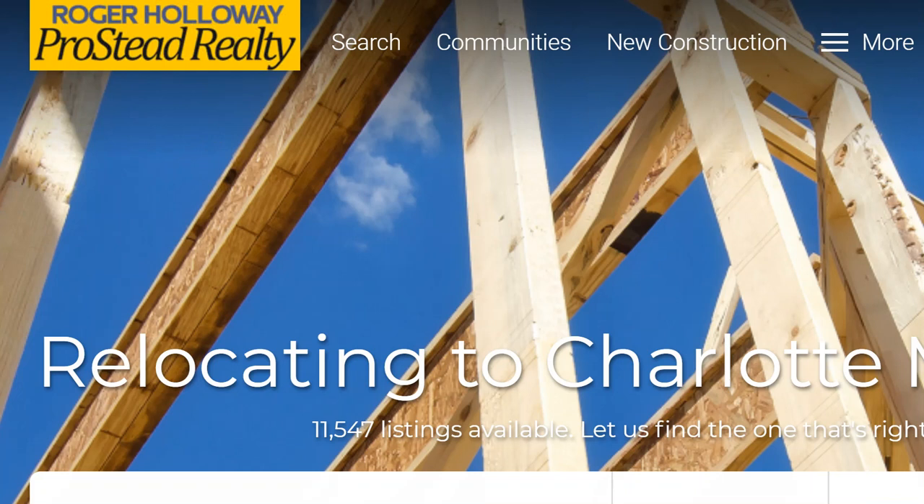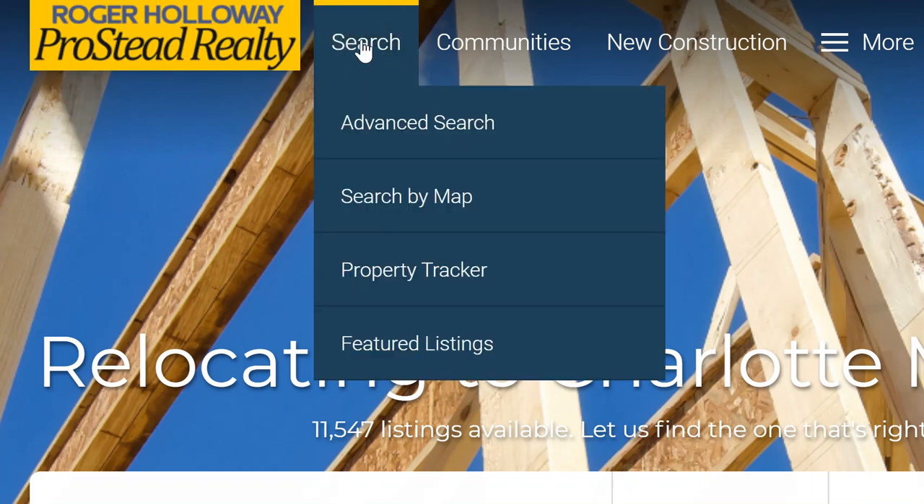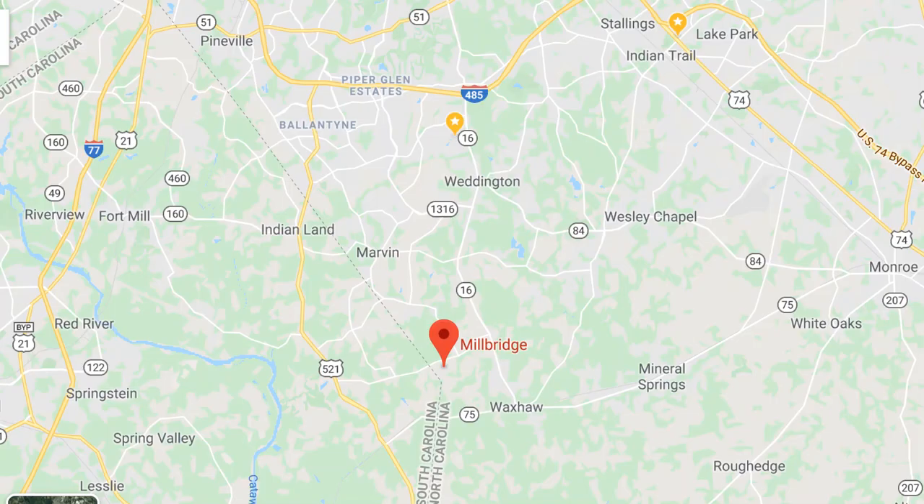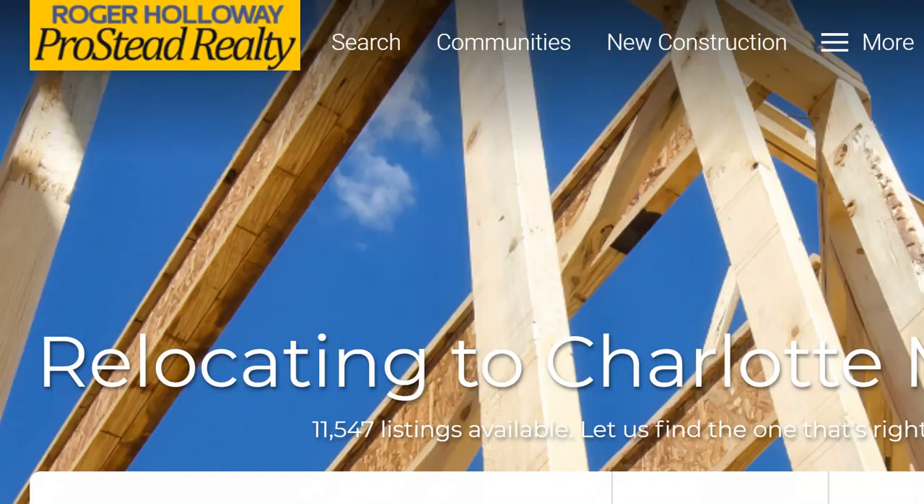Rogerholloway.com — I make relocating to Charlotte easy. I'd love for you to go there and search on your own. Sign up, click through to my YouTube videos, or just type my name in YouTube. Would love to be your buyer's agent. My cell number is 704-345-3400. All roads lead to Millbridge — I can't wait to be your buyer's agent. I'll see you in the next video.